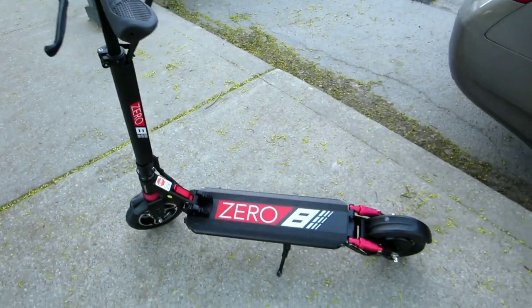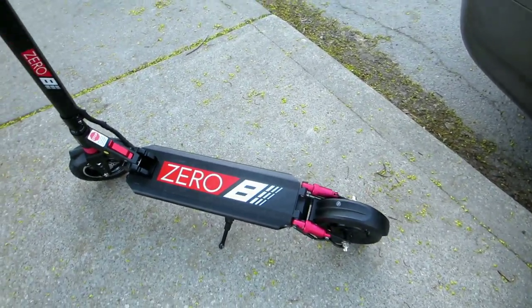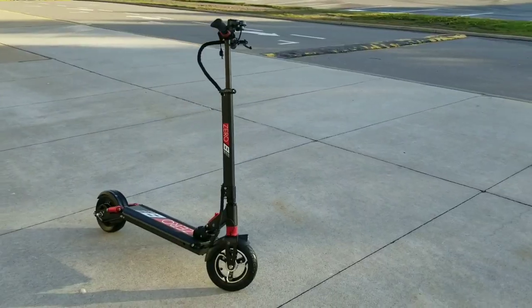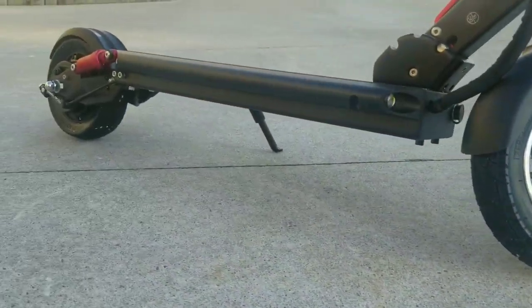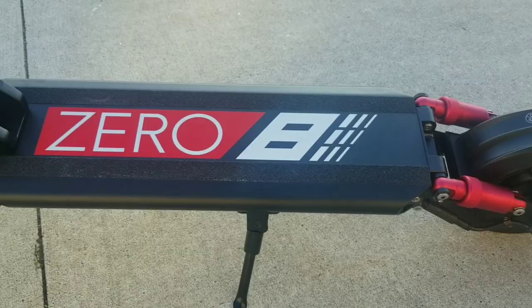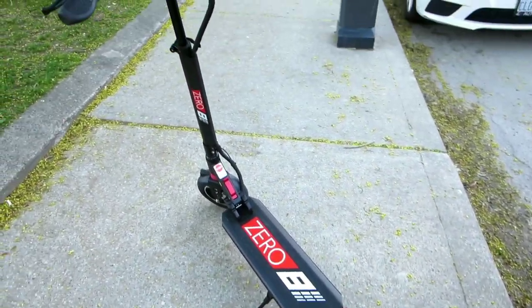Hey, what's up guys, Toronto RC here back with another video. I'm here at my O8 electric scooter, the bad boy. I'm in the middle of downtown Toronto, and I'm gonna go for a little cruise up Yonge Street. If anybody knows about Yonge Street, it's one of the busiest streets in Toronto. Let's go guys.